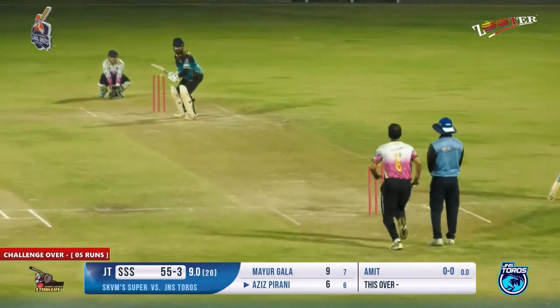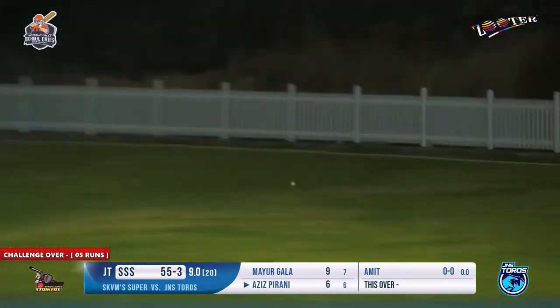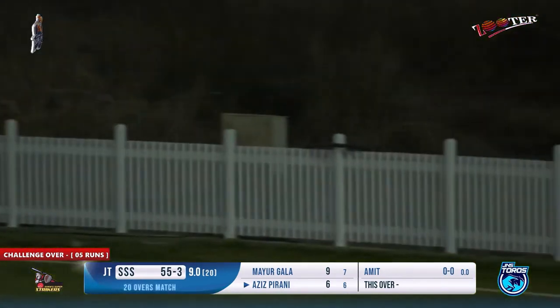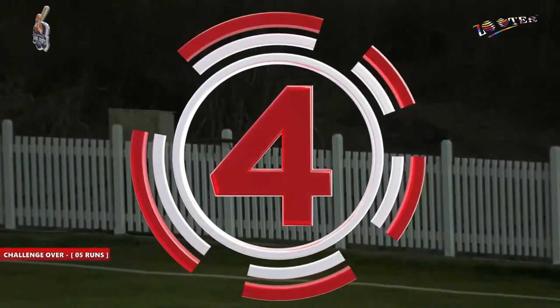First delivery to Aziz in the challenging over from Amit. A shot played towards the left side — no chance for anyone to move, they just had to watch the ball. A boundary being scored on the first delivery of the challenging over.